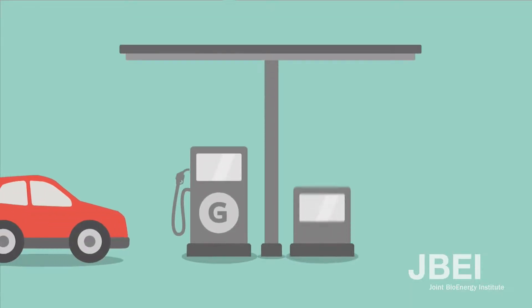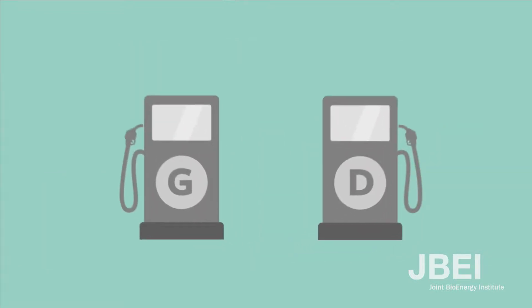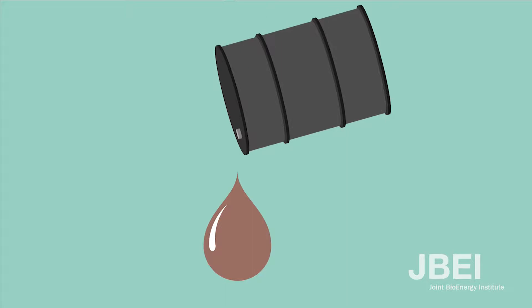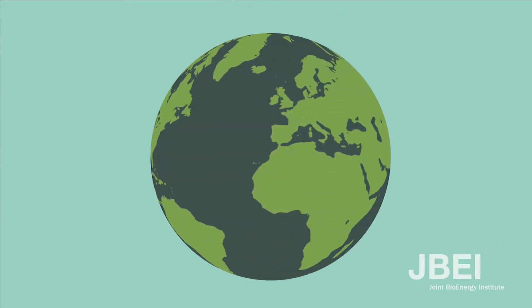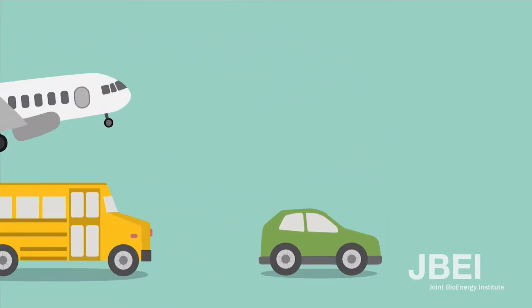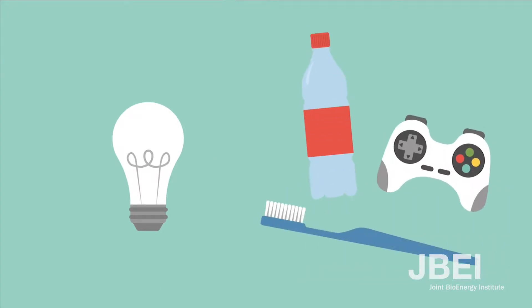Most cars and buses use gasoline or diesel to get energy to take us from place to place. Gasoline and diesel are liquid fuels that are made from crude oil, which is one type of fossil fuel. Our modern world relies on the energy from burning fossil fuels, not only to transport us in cars, buses, and airplanes, but also to make electricity and produce products like plastics.